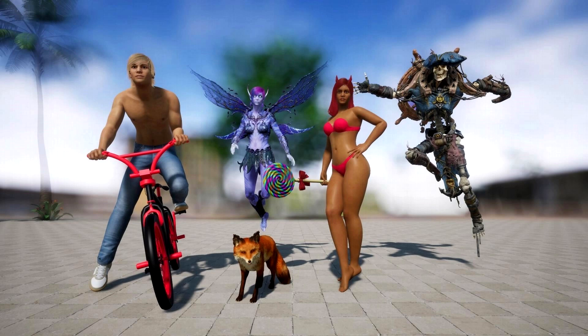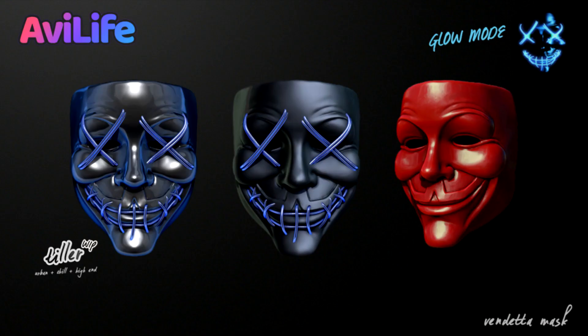The first portion of this video I'd like to cover the new pictures that Tiller has put into the Discord chat from their work in progress section, just to show you some of the content they've been making. The first piece of content I'd like to talk about are these new masks. They look like the V for Vendetta masks — what people call the Guy Fawkes mask — and they do look pretty cool.